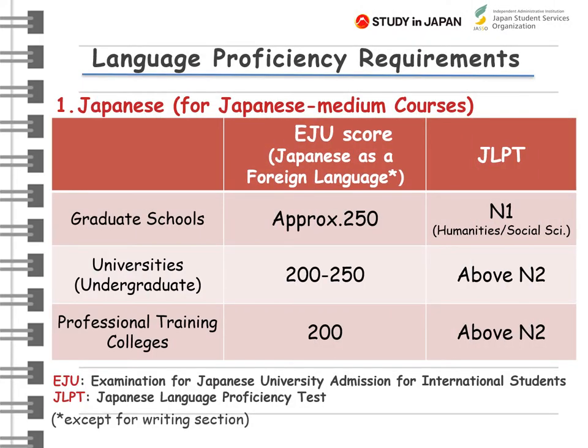In general, lectures in Japanese universities are conducted in Japanese. Therefore, in many cases, the Japanese Language Proficiency Test or the Examination for Japanese University Admission for International Students, EJU, is required for admission. In order to follow the lectures, Japanese language proficiency is required as shown here. So in most cases, international students study Japanese language at Japanese language institutes before applying to universities.